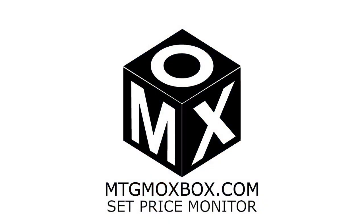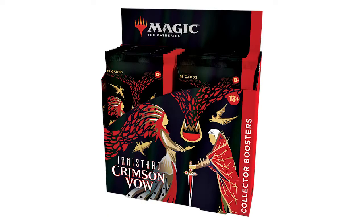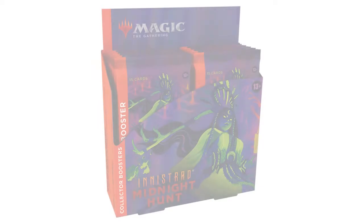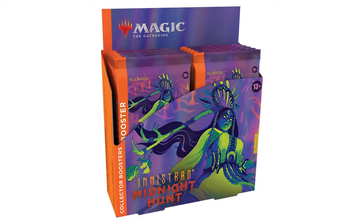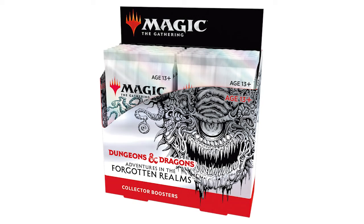This video series will look at price movements of cards in recently released Magic the Gathering sets. We'll highlight moves greater than $2 and try to point out any trends we're seeing. You can use this information to see if you should wait on a particular card or pull the trigger before the price goes higher. As we continue to collect data each week, we'll include analysis across longer periods of time.